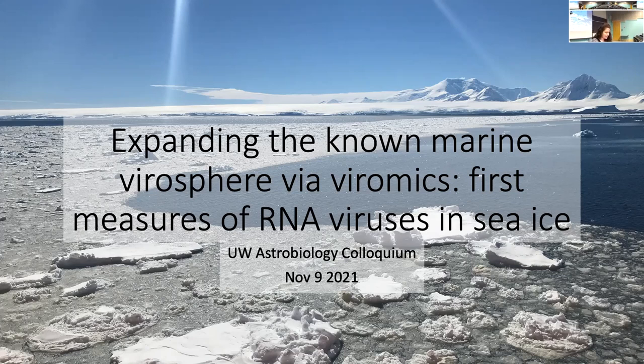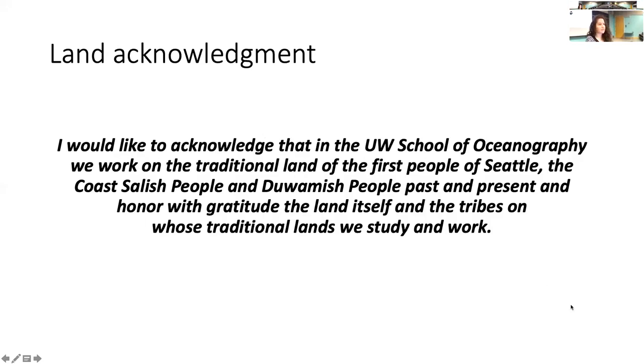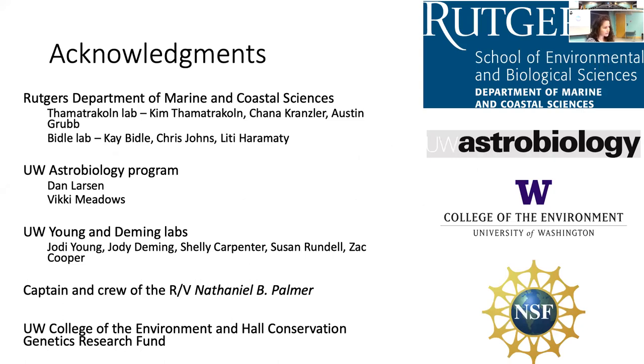Thank you all for being here both in person and on Zoom. Today I'm going to be talking about my astrobiology rotation, looking at expanding the known marine virome using virome-ics and getting at the first measures of RNA viruses in sea ice. I'd like to start with a land acknowledgement — acknowledging that at the UW School of Oceanography, we work on the traditional land of the first people of Seattle, the Coast Salish and Duwamish people, past and present. I'll also acknowledge everyone who made this rotation possible, including everyone at Rutgers, collaborators in the Tomatroclone and Vital lab, everyone in the Astrobiology program, folks in the Young and Deming labs in oceanography who helped with sample collection, and the captain and crew of the RV Nathaniel B. Palmer, as well as my funding sources including an award from the College of the Environment for the sequencing.